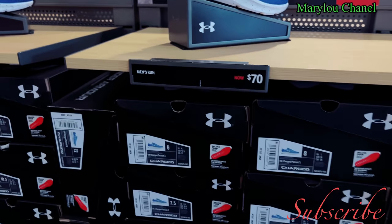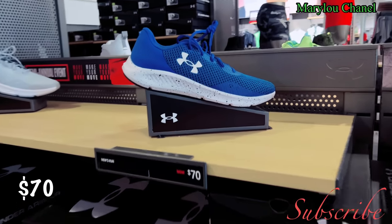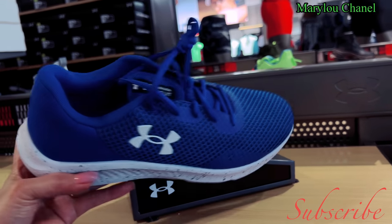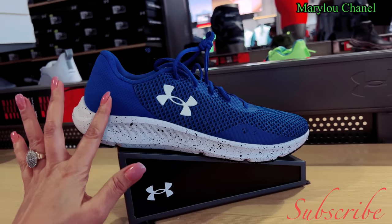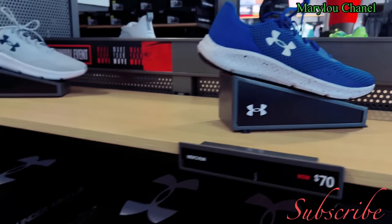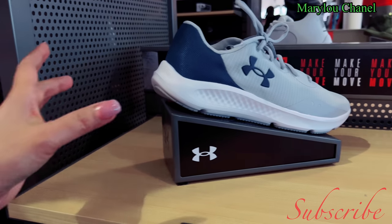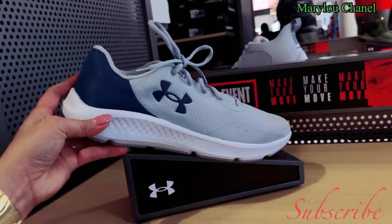$70, this is running shoes. $50, cute. Size 10, 7, 11, 13. This one is blue with gray.